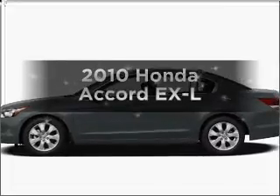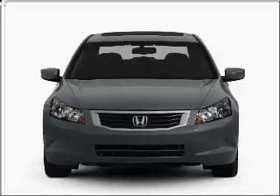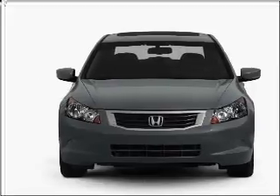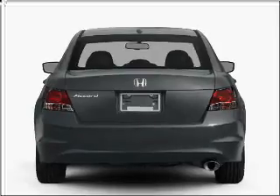Get noticed in this 2010 Honda Accord. If you're looking for a first-rate auto, this one could be yours today. With an efficient four-cylinder engine that responds smoothly to its five-speed automatic transmission,